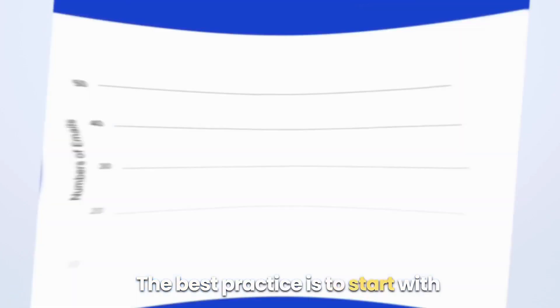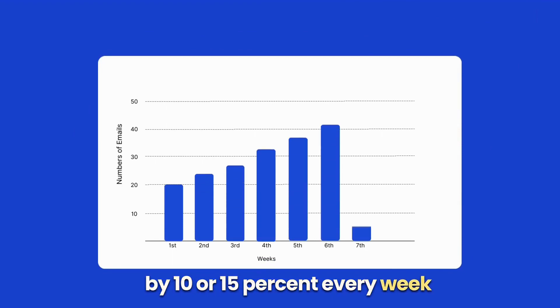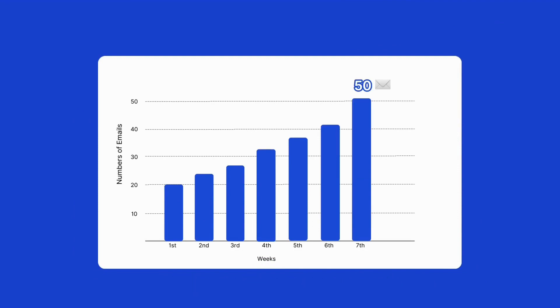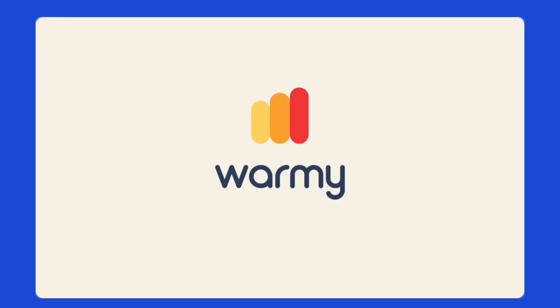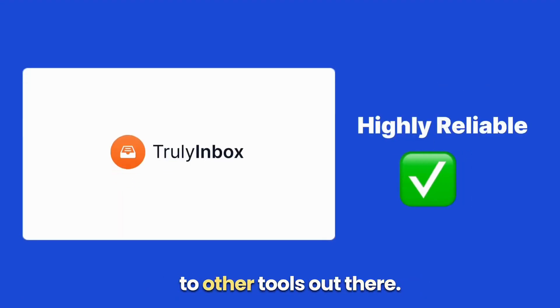The best practice is to start with just 15-20 emails per day for the first week, then build up your email sending volume by 10 or 15% every week until you reach 50 emails per day. You can automate the warm-up process using tools like TrulyInbox or Womey.io. Here at SalesAndy, we use TrulyInbox because it is highly reliable compared to other tools out there.